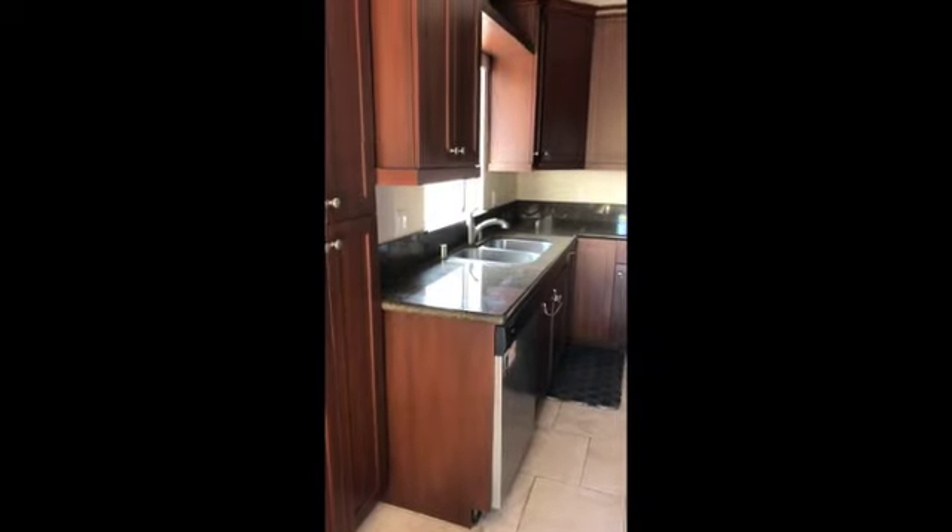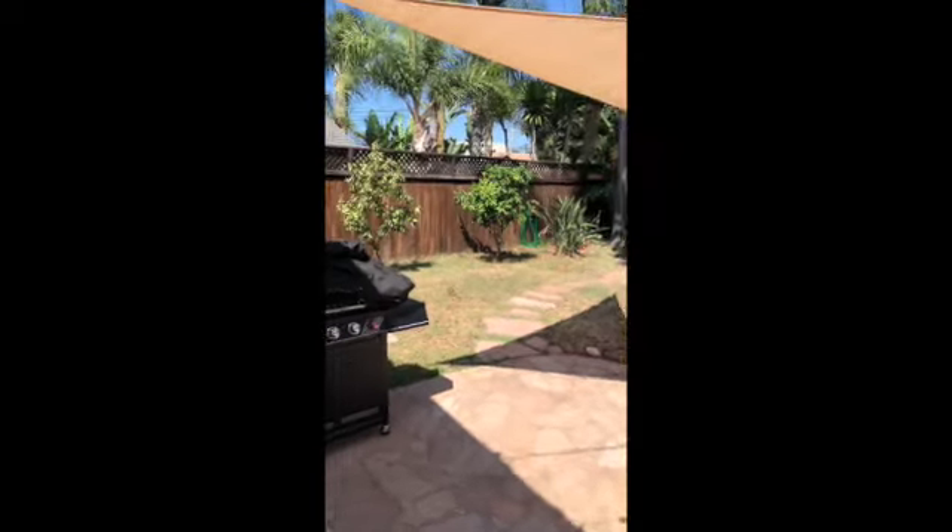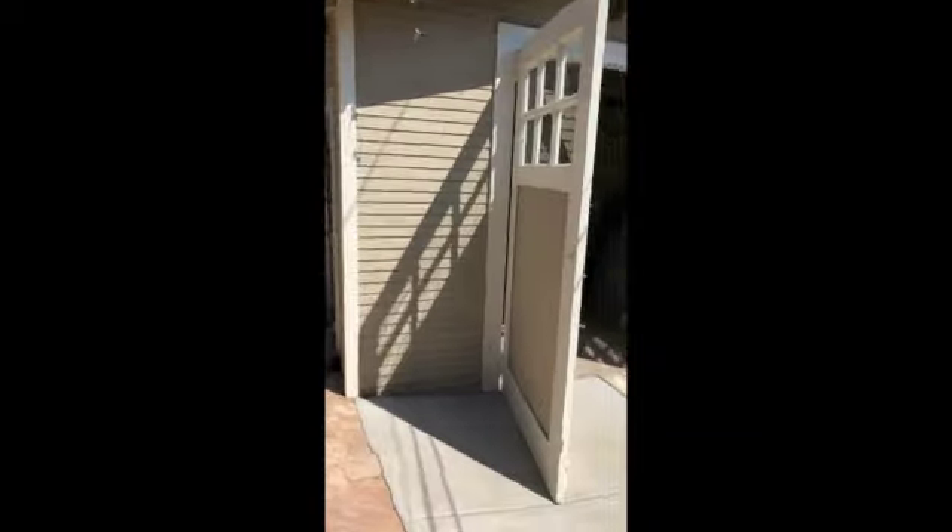Stainless-steel appliances as well. All newer cabinets. It does have a really large backyard and a garage. The garage does not have an opener. There are still some belongings in this garage — it'll be cleaned out prior to anyone moving in.